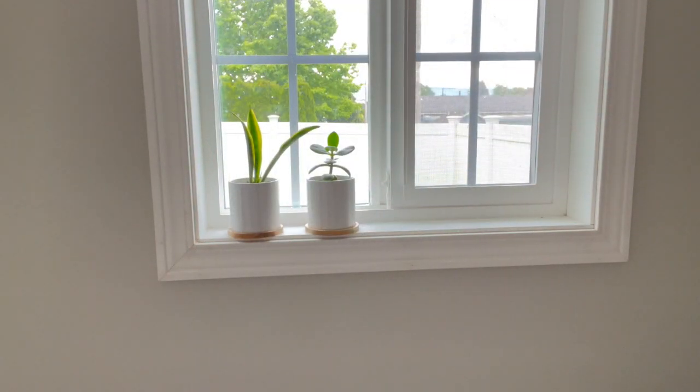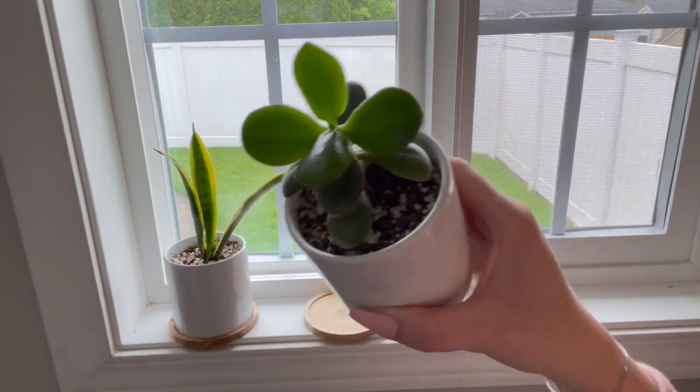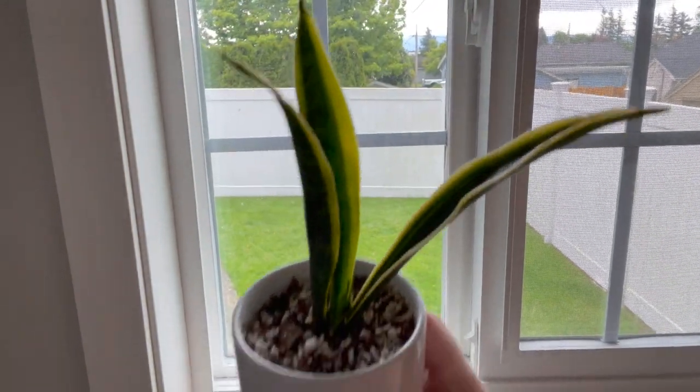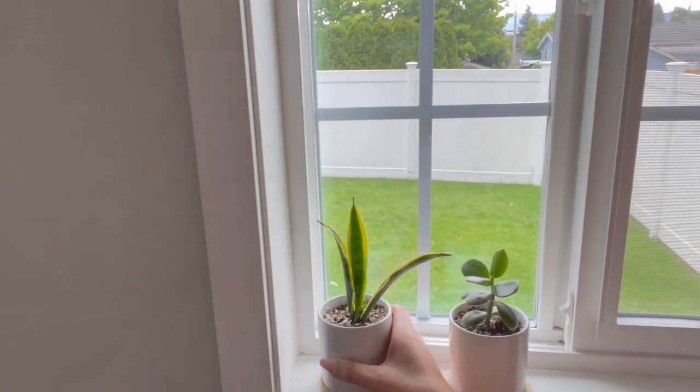I have a little tiny succulent window in my laundry room. This is actually to protect them because otherwise I will over-water them if they're close to me. I have this cute little jade plant that I've grown from a cutting, and this tiny little snake plant that I just love so much. It's putting out new little leaves and it's really happy.